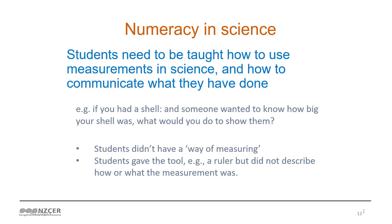What we found was that students didn't have a way of measuring. They weren't prepared to think up interesting or out-of-the-ordinary ways. They gave the name of the tool - the ruler - but they didn't describe how or what the measurement was. It didn't seem to us that they appreciated that measurement is part of the science. I think students are thinking they're talking to their teacher who knows what a ruler is, so they don't have to say how you measure with a ruler. So again, it's that unpacking of what they need to do to give a proper explanation.